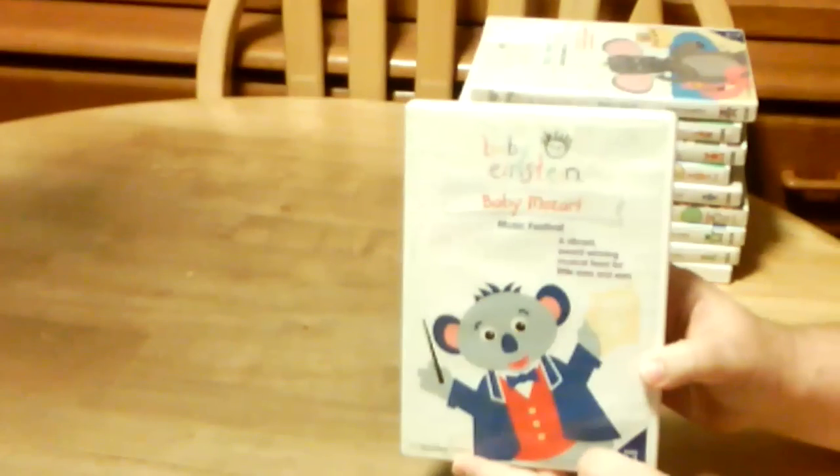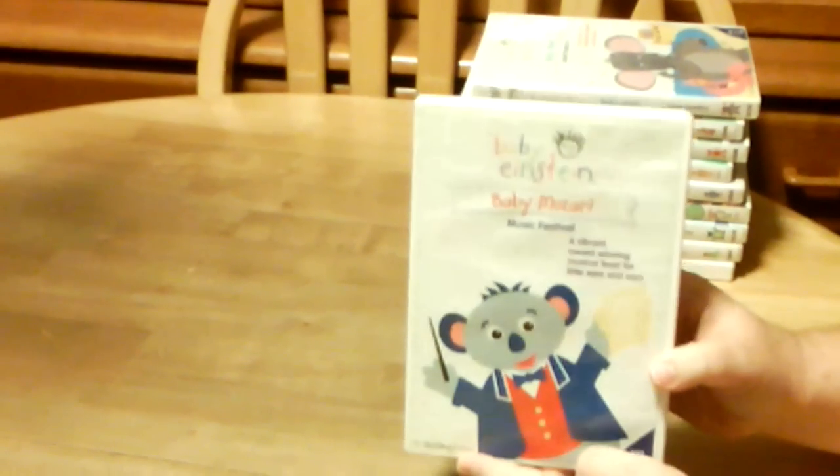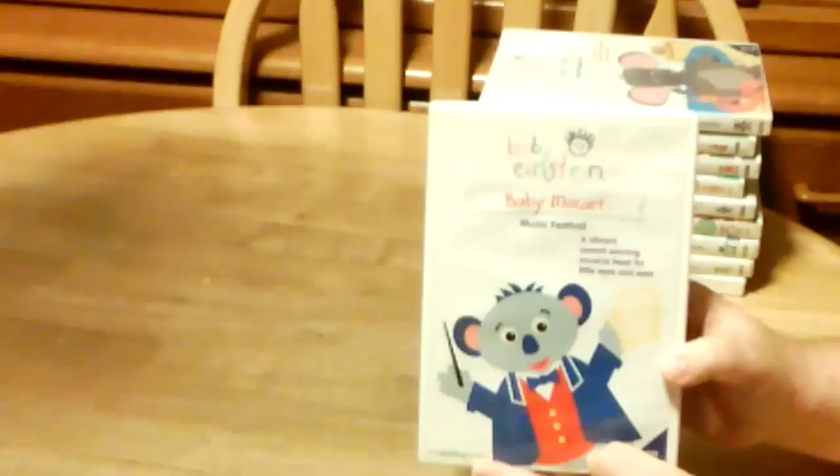Hi everyone, I'm going to be showing you my Baby Einstein DVD collection. The first DVD is Baby Mozart Music Festival.